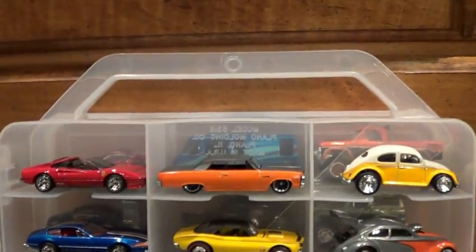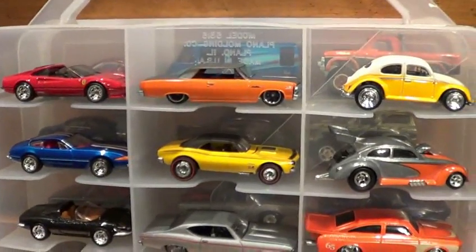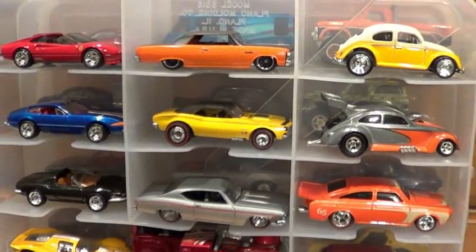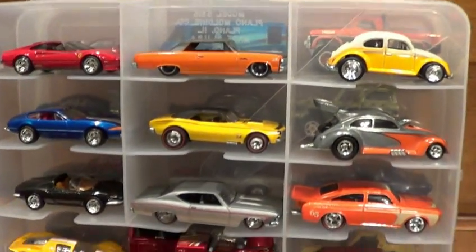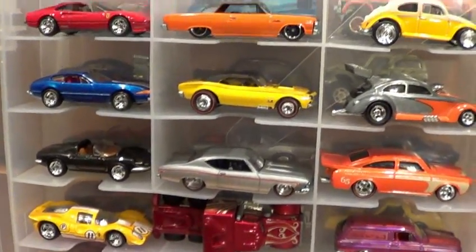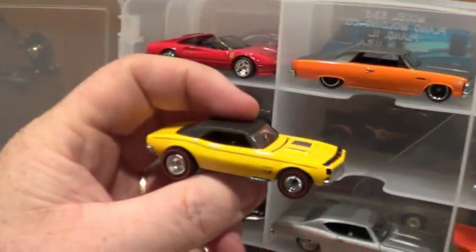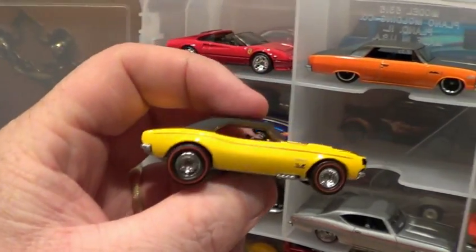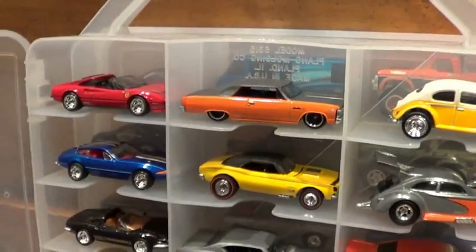A lot of these you're gonna notice they came out of one of the garage sets that everybody was picking up from Tuesday Morning stores. This is the 67 Camaro — red line, rubber tires — these are all metal base, metal body.